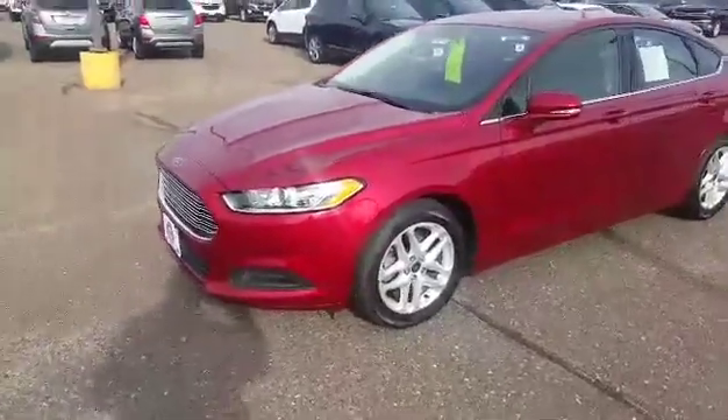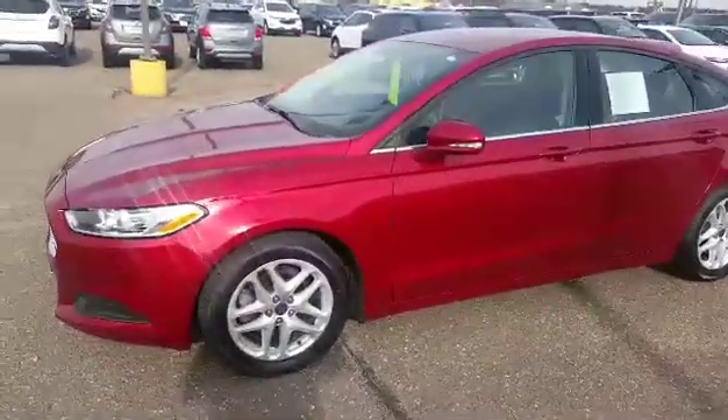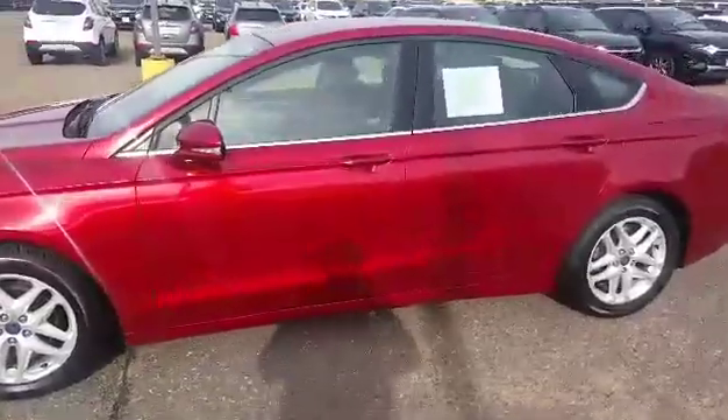Hello, this is James from Johnson Motors in St. Croix Falls, showing a beautiful red Ford Fusion SE. This one has 89,885 miles.